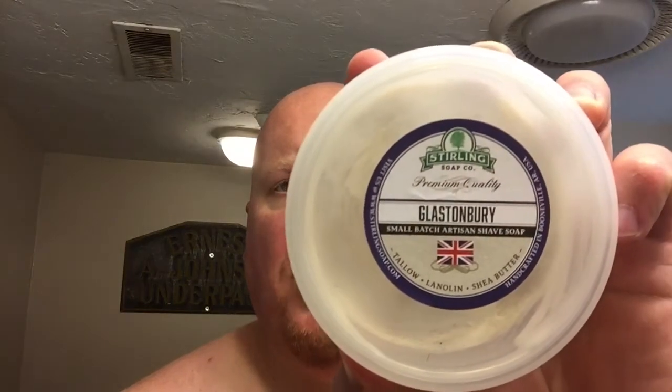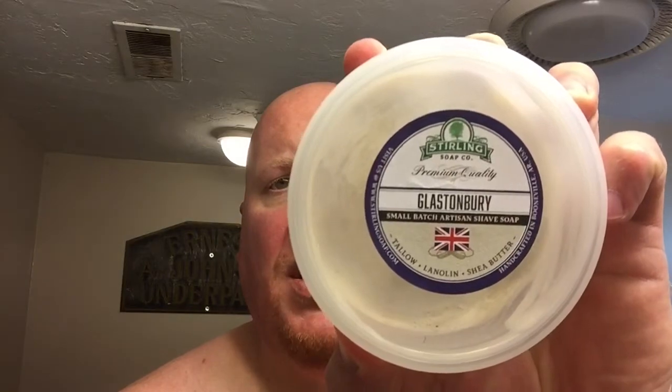What's good everybody? Rudz here. We're going to do a soap review today — Sterling Soap Company, Glastonbury. I've been sitting on this sample for quite a while, so I figured it's time to give it the old Rudz review for anybody that's interested.